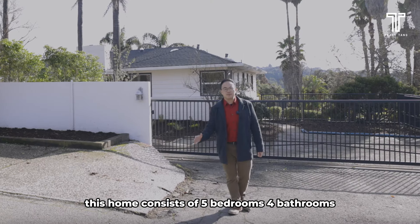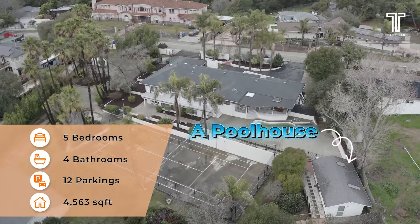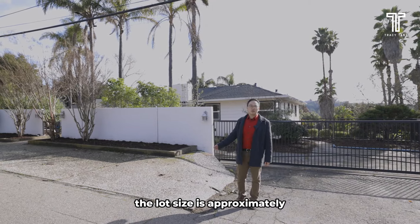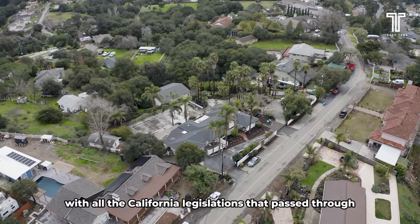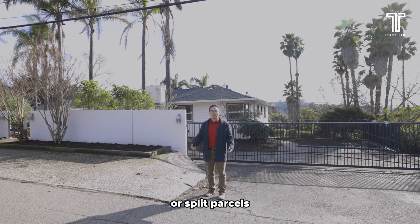This home consists of five bedrooms, four bathrooms, its own private tennis court, and a pool house, plus a warehouse that's more than 1,900 square feet in the back. The lot size is approximately 1.07 acres. So there are many possibilities, especially now with all the California legislation that passed allowing for ADU units or split parcels.